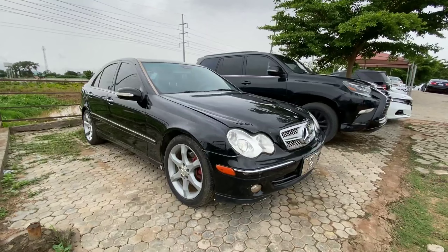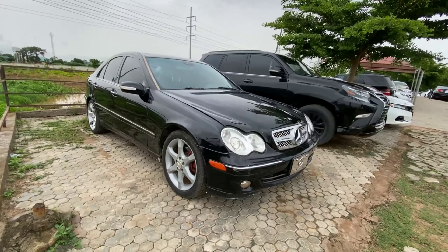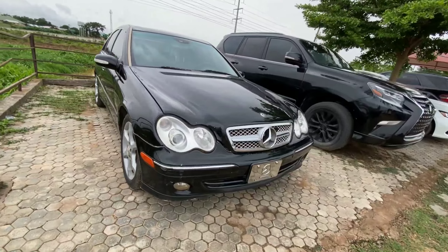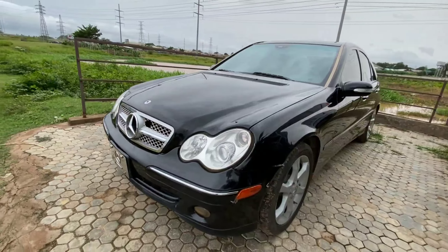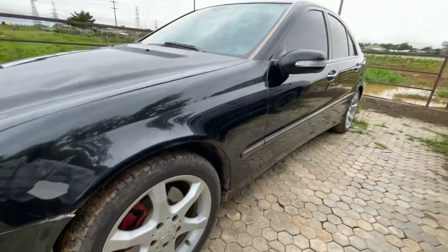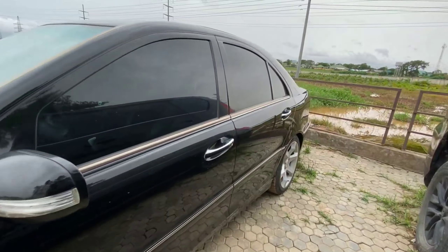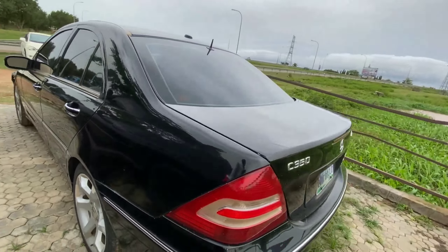The next vehicle is a 2007 Mercedes-Benz C350, powered by a 3.5-liter V6. This is very clean from the exterior and is Nigerian used. We have a projector headlamp in front, a nice-looking alloy wheel, and a turn indicator by the door mirror. This is finished in all black.